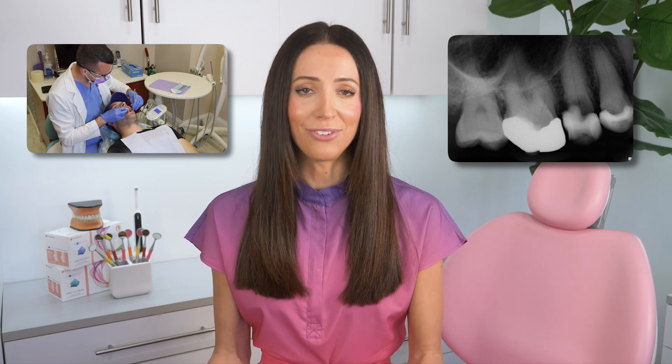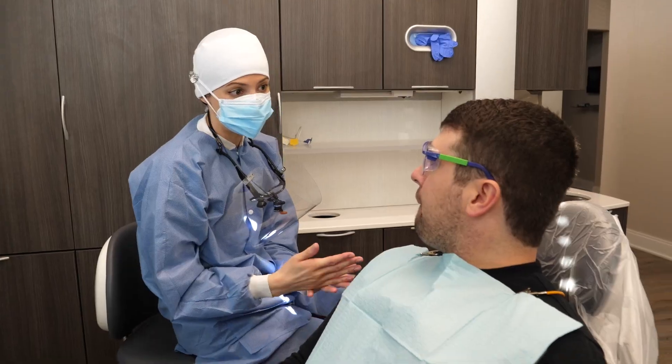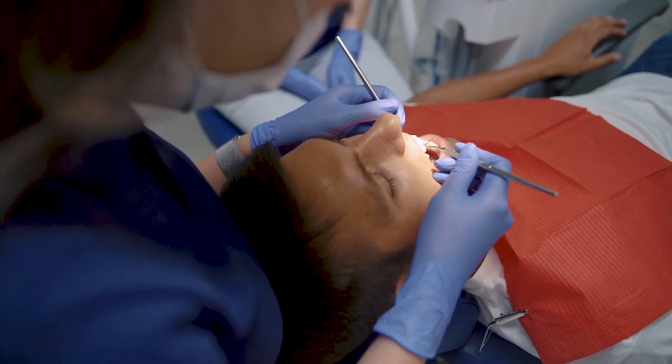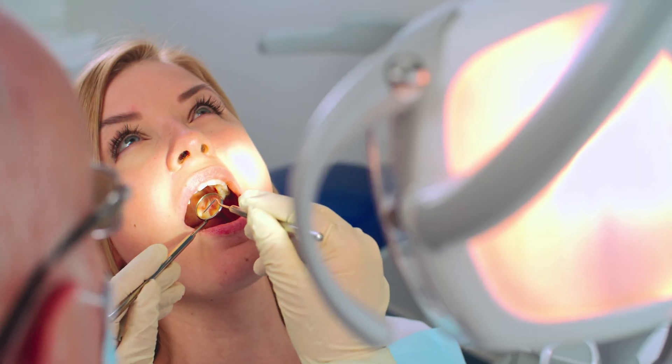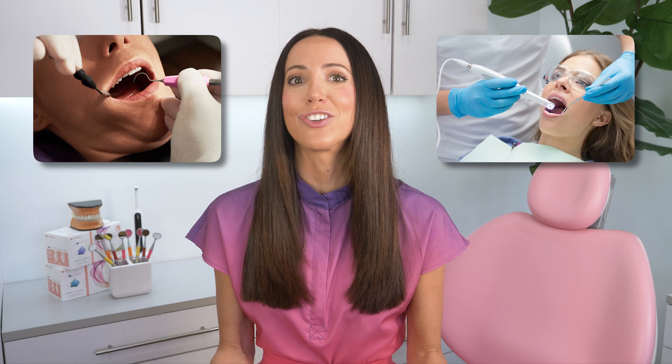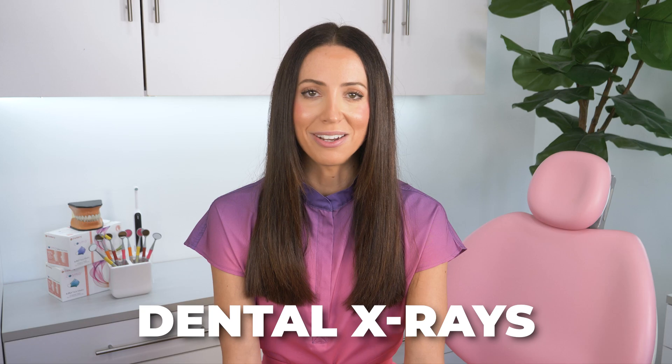So to catch cavities early, you need to do these two things. One, see your dentist routinely for clinical exams. They are trained in detecting tooth decay, at least on the areas of your teeth that they can visually see and or use an instrument to touch. There are different ways to feel for cavities with explorers and different dental techniques and cavity detection products in the office. But for the areas between your teeth that aren't visible clinically, two, you need dental x-rays.